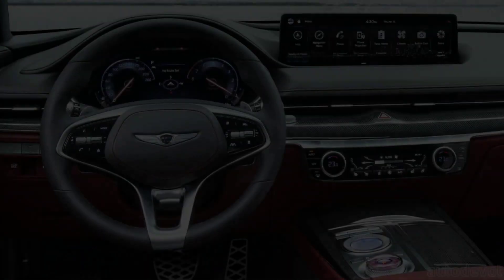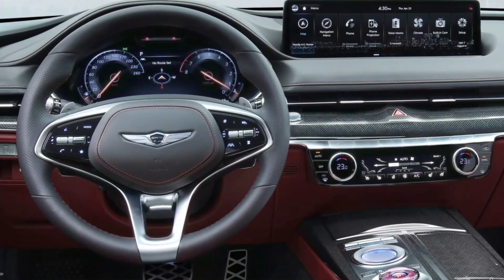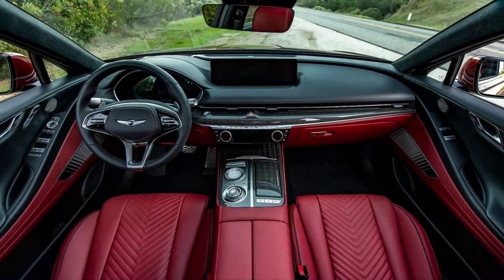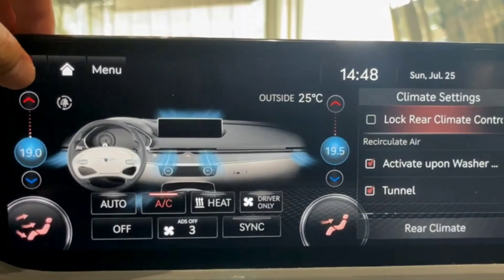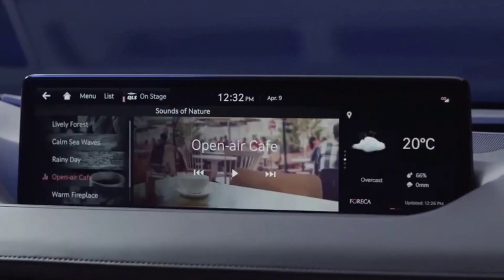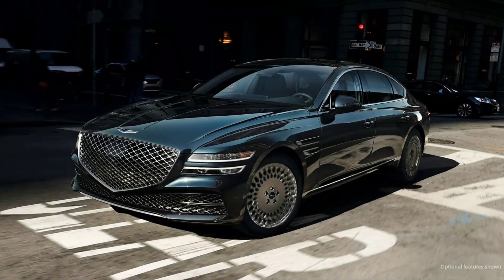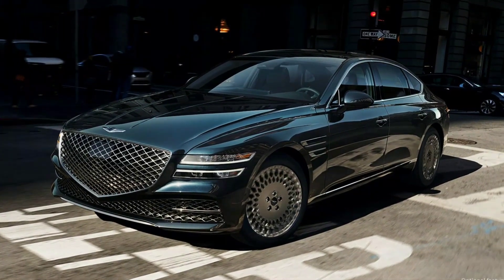A huge 14.5-inch touchscreen sprouts from the top of the dashboard and acts as the hub for the G80's infotainment system. The display can be manipulated via a circular controller on the center console, as well as buttons on the steering wheel and voice commands. Every G80 also comes standard with Apple CarPlay and Android Auto, and a powerful Lexicon audio system with distinct sound modes as part of the infotainment setup.